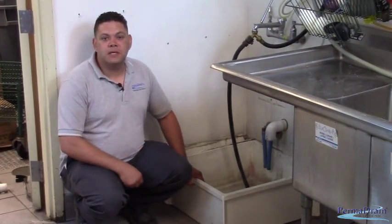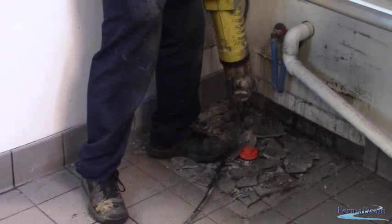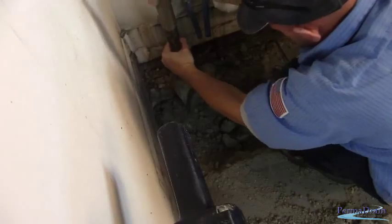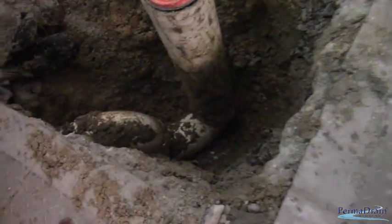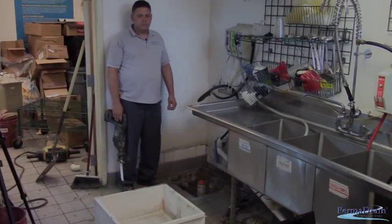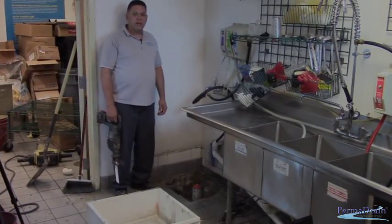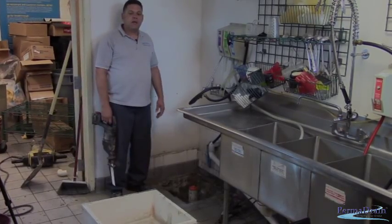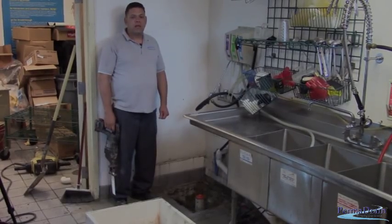So next step is we're going to remove the mop sink and start breaking up concrete. As you can see, we have the mop sink out now. We've broken out the concrete and we've dug out the dirt so we can access the P-trap. We're fixing to use the Sawzall to cut the P-trap out so we can get the debris out of the line.